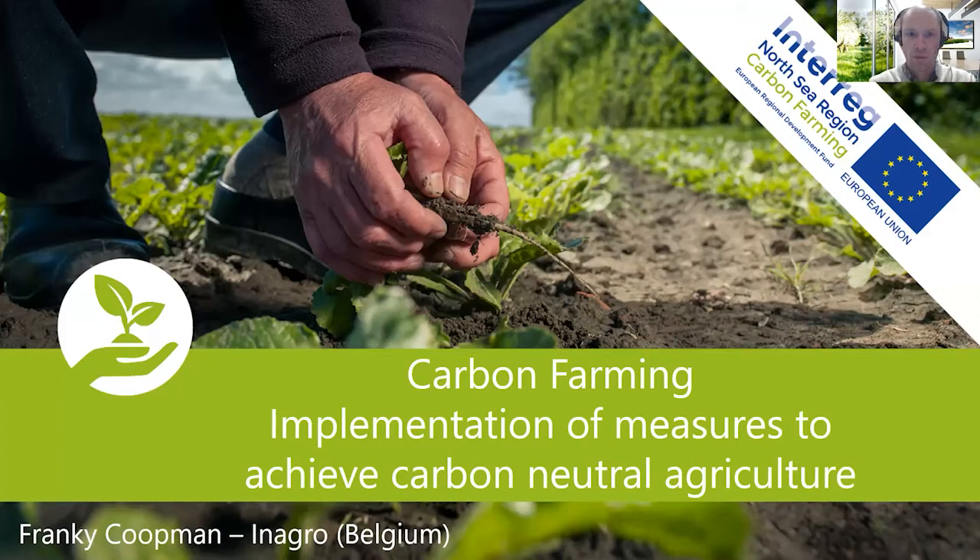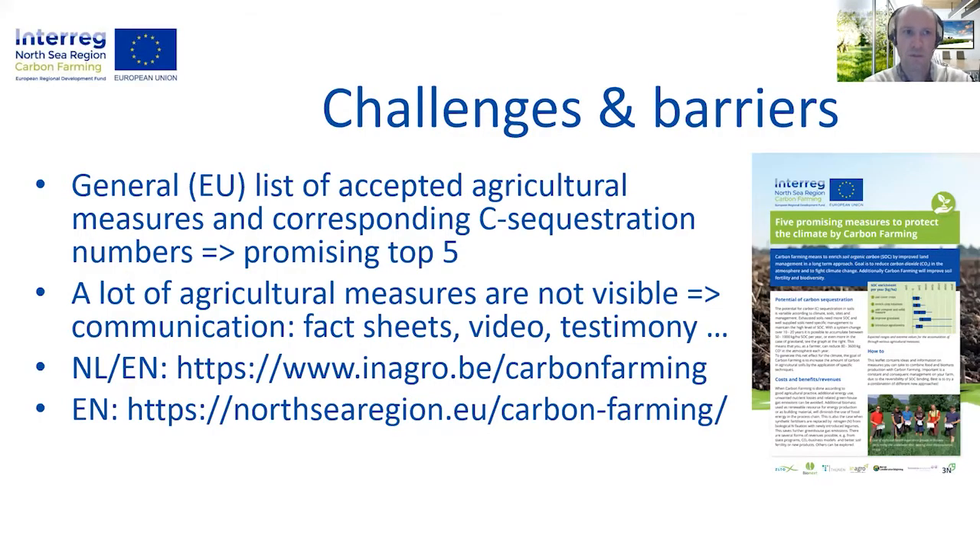I want to tell you something about our Inter-North Sea Region project on carbon farming. Carbon farming basically means to return and focus on soil fertility, and this is what we have done within our Inter-North Sea Region project. The focus is on the potential of plants to reduce and store atmospheric CO2 and the role of the soil as a carbon sink.